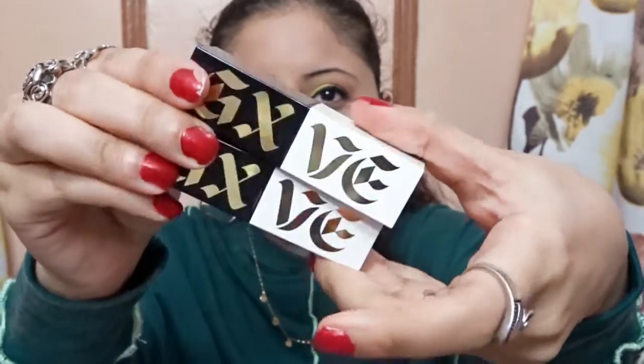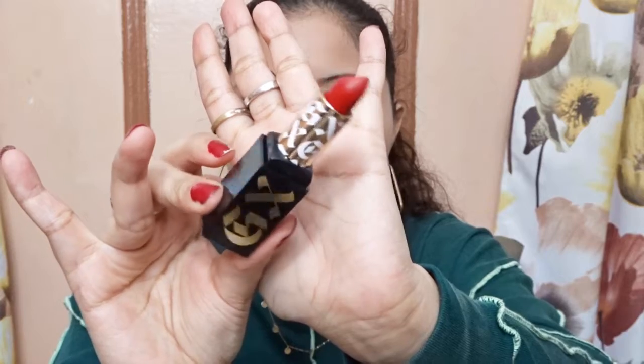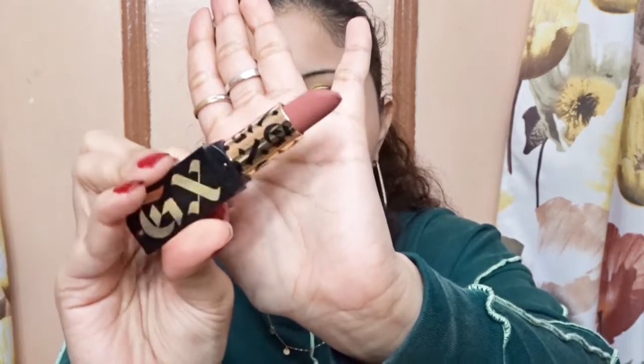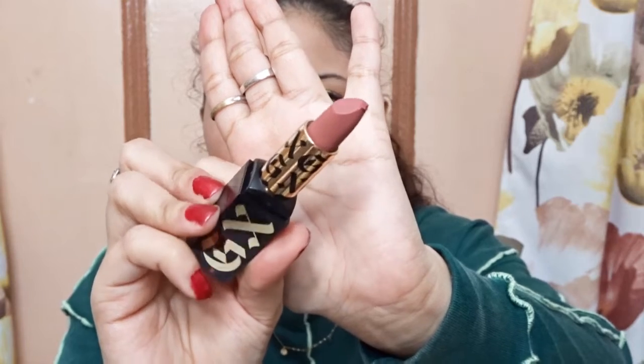So these are the two lipsticks once again. The first shade I have is called Original Recipe — this is how it looks in the packaging, so pretty, right? And the next one I have is called Tragic Me — it's like a mauve pink shade. So this is Tragic Me and this is Original Recipe.